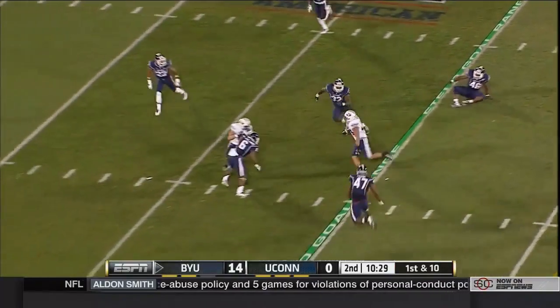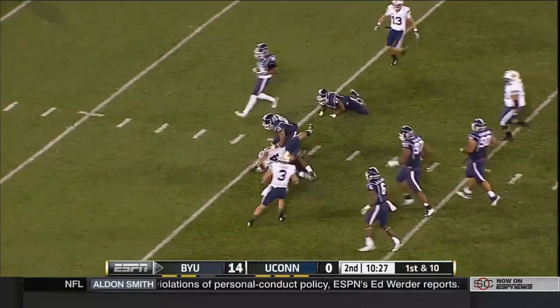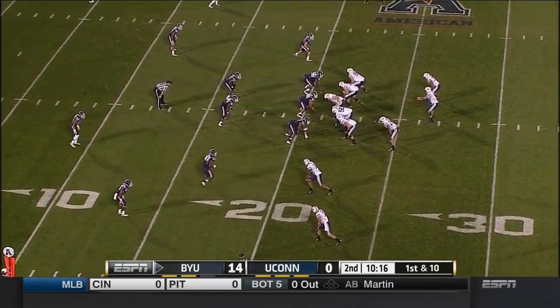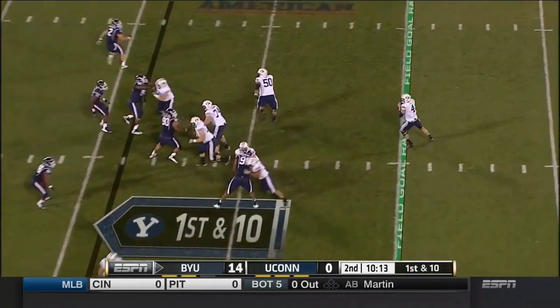First play and an immediate completion, broken tackle for Algie Brown, and inside. UConn desperately needs to stop them — at least hold them to a field goal. They're knocking on the door.